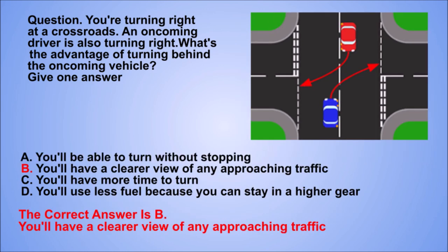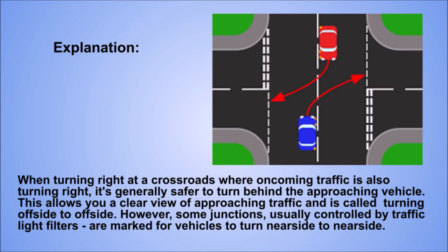The correct answer is B: You'll have a clearer view of any approaching traffic. Explanation. When turning right at a crossroads where oncoming traffic is also turning right, it's generally safer to turn behind the approaching vehicle. This allows you a clear view of approaching traffic and is called turning offside to offside. However, some junctions — usually controlled by traffic light filters — are marked for vehicles to turn nearside to nearside.